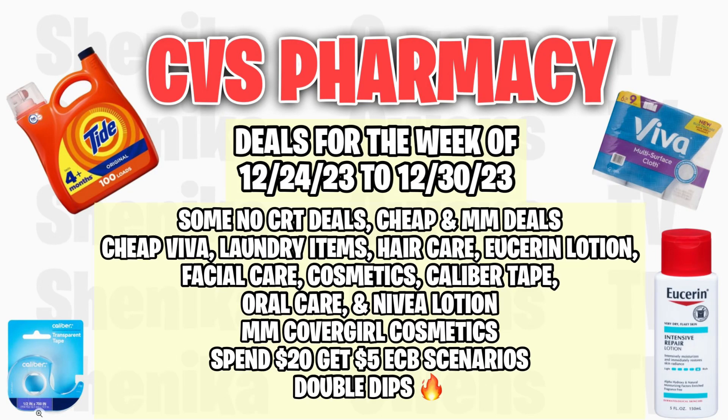Hello everybody and welcome back to Shanika Owens TV. In this video, I will be sharing a CVS deal starting the week of 12-24 through 12-30. Of course, we have some no CRT deals, cheap and moneymaker deals.